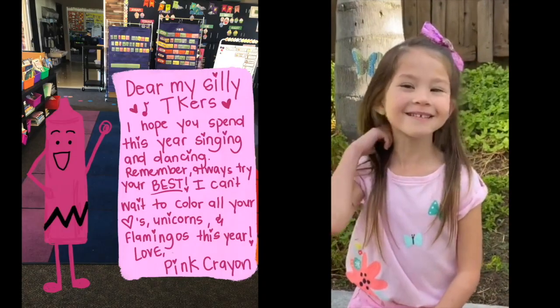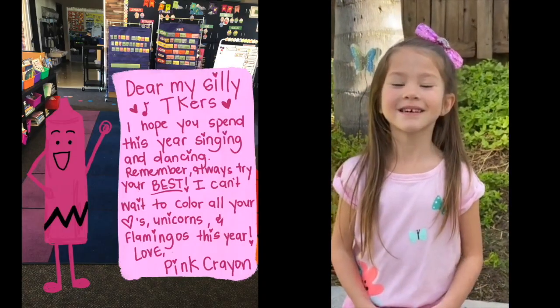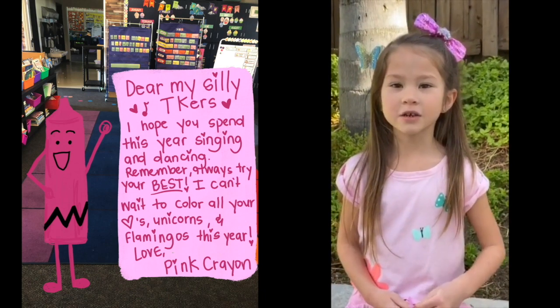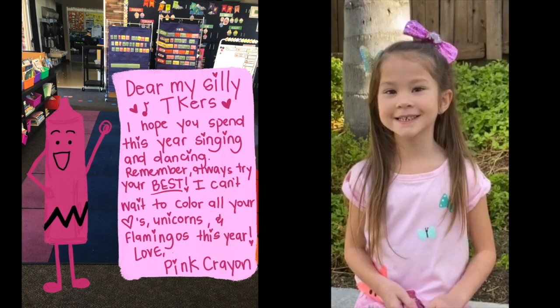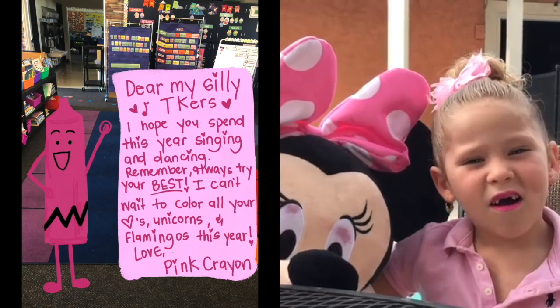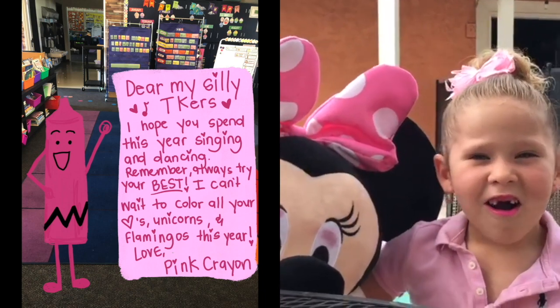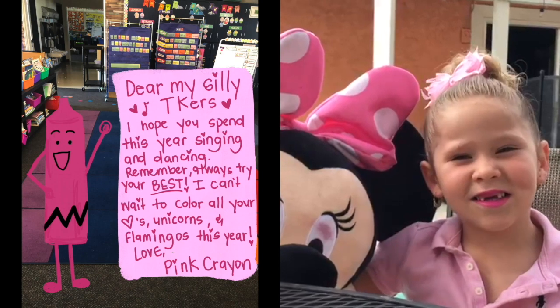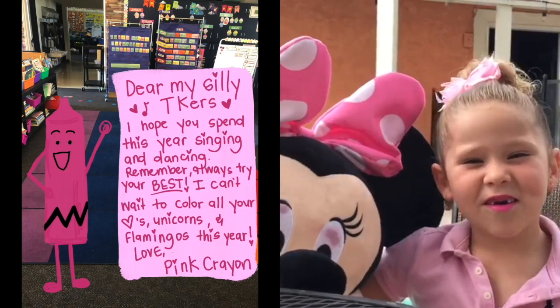My dear silly TKers, I hope you spend this year singing and dancing. Remember always to try your best — always. I can't wait to color all your hearts, unicorns, and flamingos this year. Love, pink crayon.